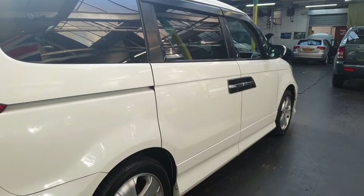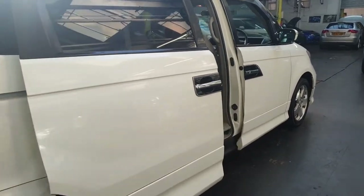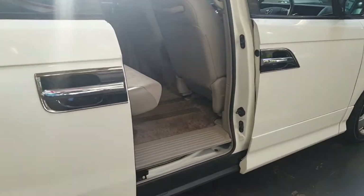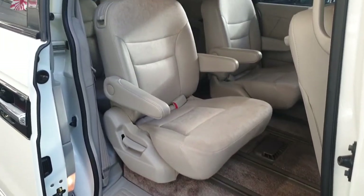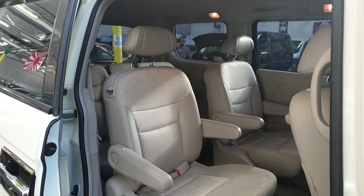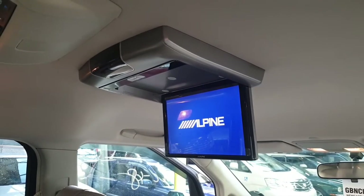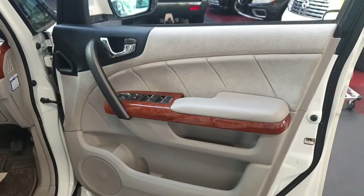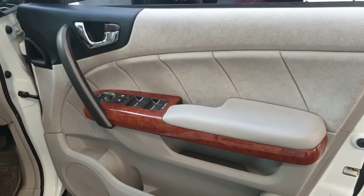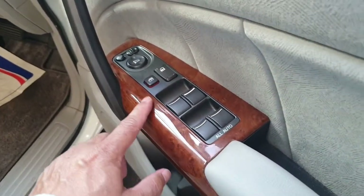The driver's side also has a power door, so both sides are power doors. It comes with an Alpine roof-mount DVD. The driver-side door and all the buttons show hardly any general wear and tear.